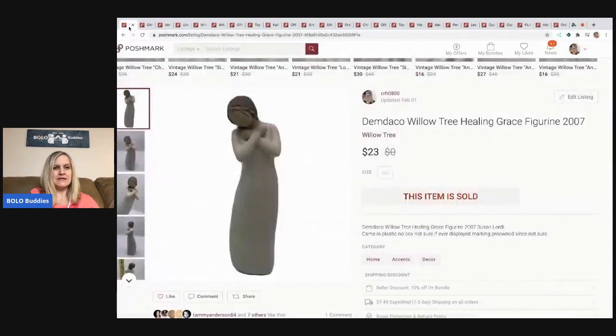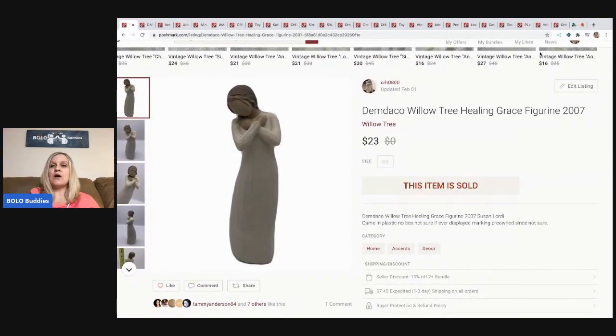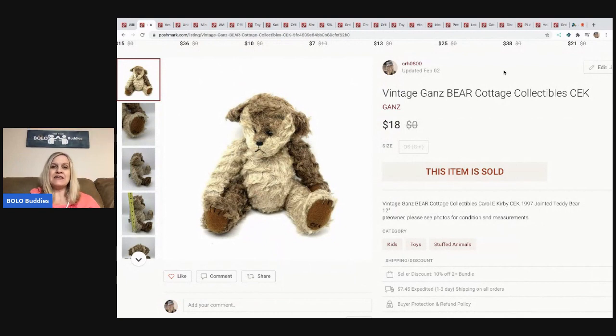The first item is this Willow Tree figurine. I pick up Willow Tree any time I see it if the price is right — I don't overpay. I pick these up at garage sales for a buck or two, sometimes in mystery boxes, and occasionally at thrift stores. This one I probably paid five dollars for at a thrift store, and I sold it for twenty-three dollars — buyer paid shipping.